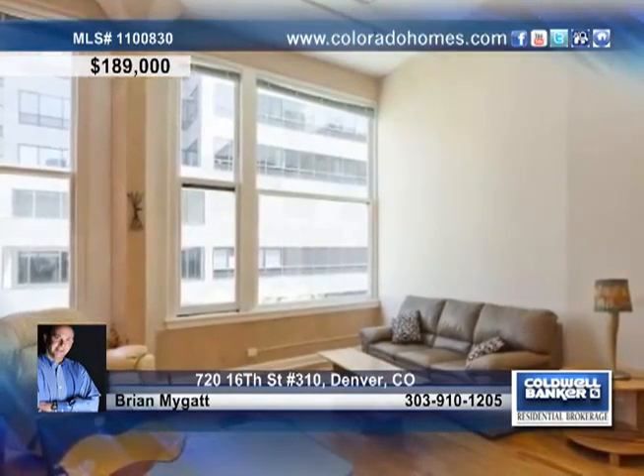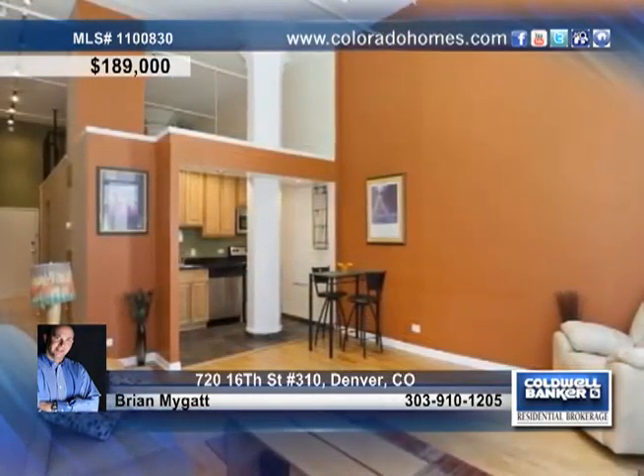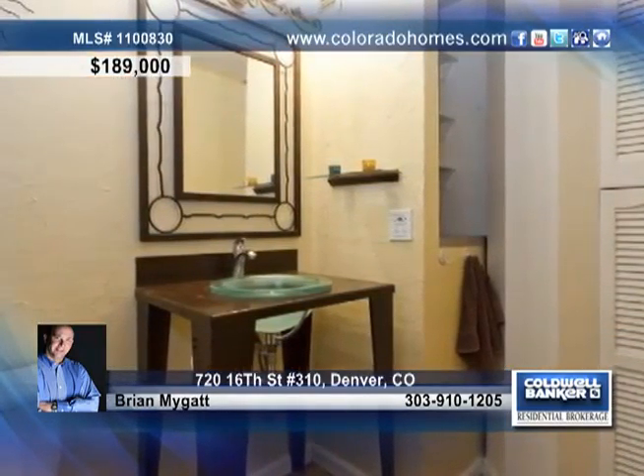The kitchen treats you to brand new stainless steel appliances and magnificent granite countertops. High ceilings, lots of natural light, beautiful hardwood floors, a clean bathroom, and new carpeting in the bedroom are just some of the amazing details you'll find in this home.